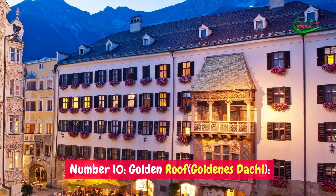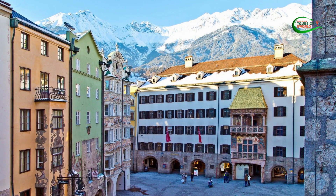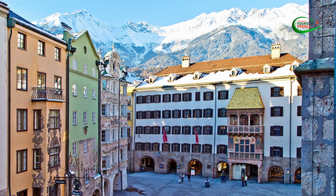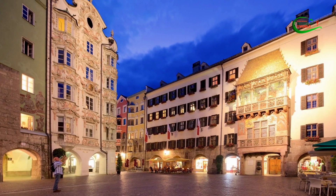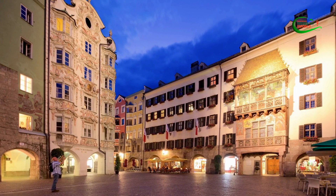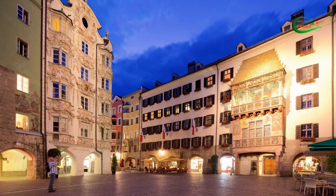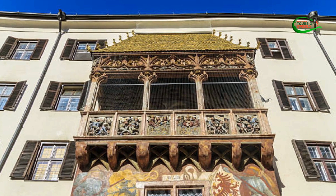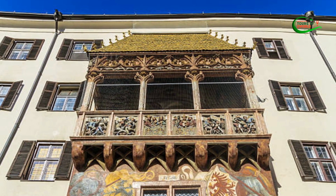Number 10: Golden Roof (Goldenes Dachl). The Golden Roof is a captivating historical attraction in Innsbruck, Austria. Constructed in the 15th century by Emperor Maximilian I, it comprises a balcony adorned with shimmering golden tiles. This landmark holds great symbolic significance, representing the city's rich history and imperial heritage.